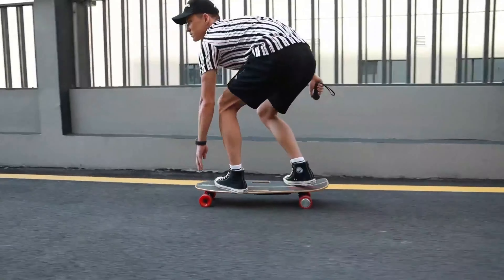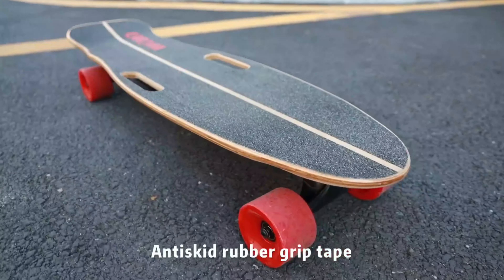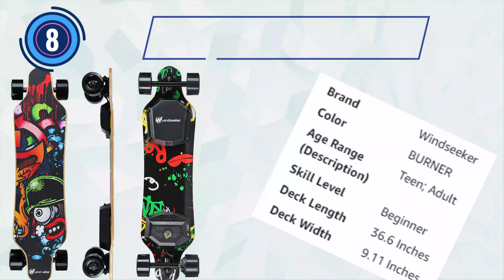It accommodates various skill levels with its three speed adjustment settings. Boasting a weight capacity of 220 lbs, it ensures stability and durability.